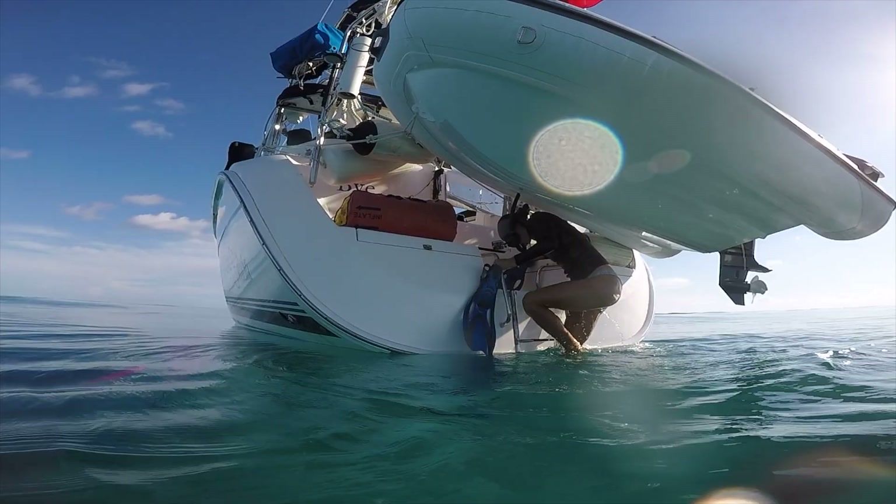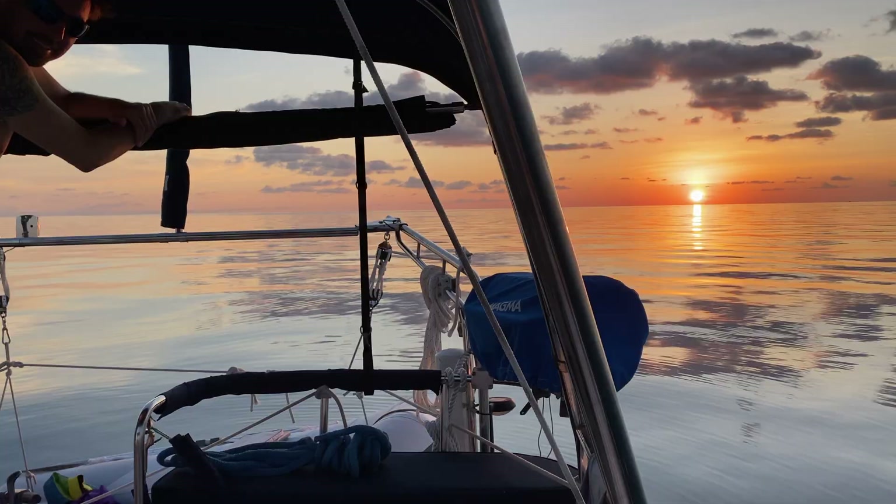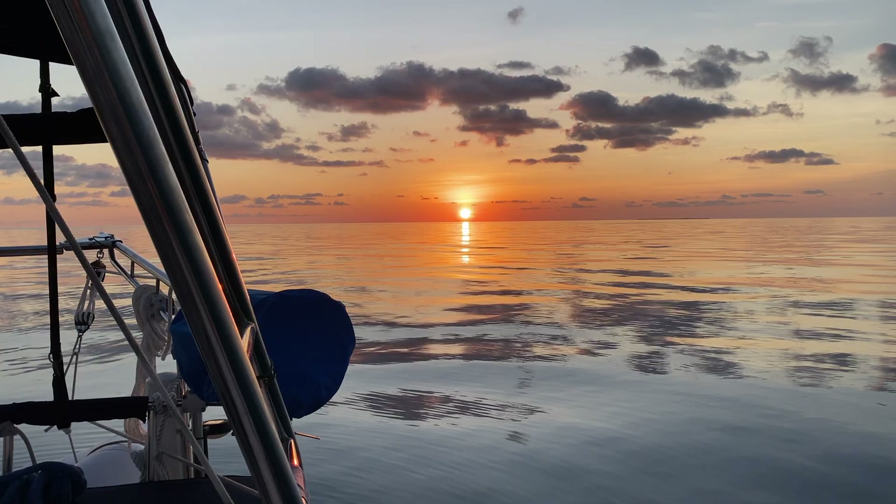Have you ever seen an ocean look so glassy like this? It almost looks like a lake. We are about eight miles offshore so we are going to be spending the night out here.